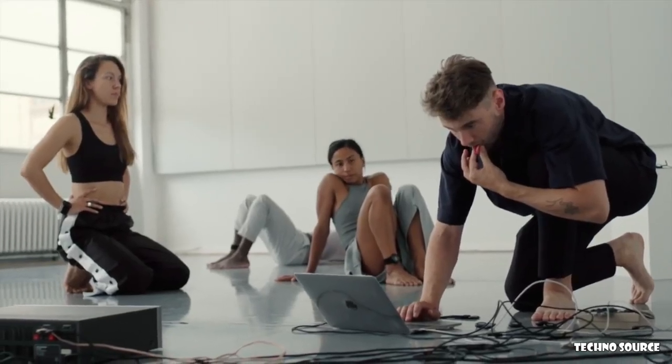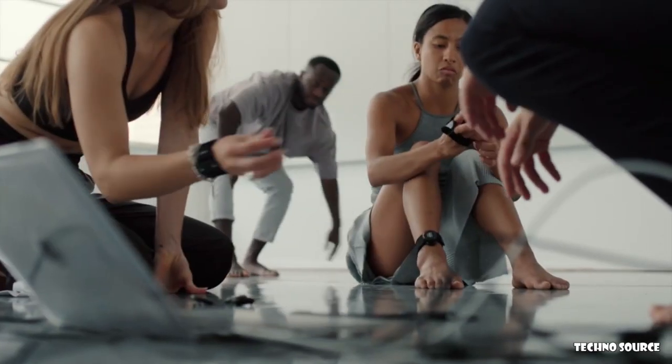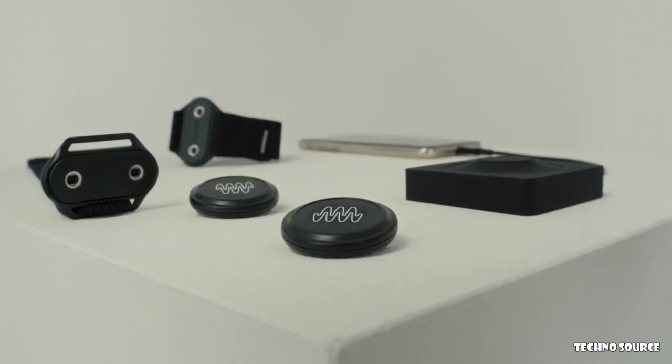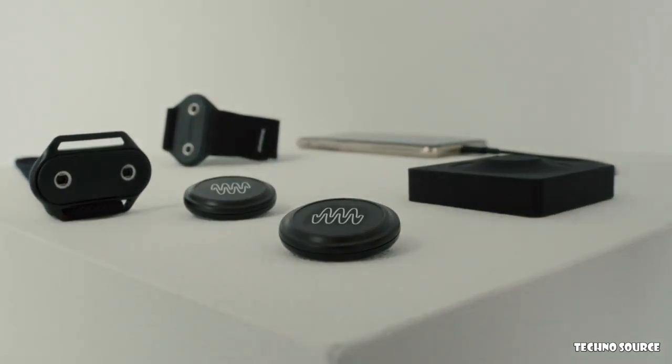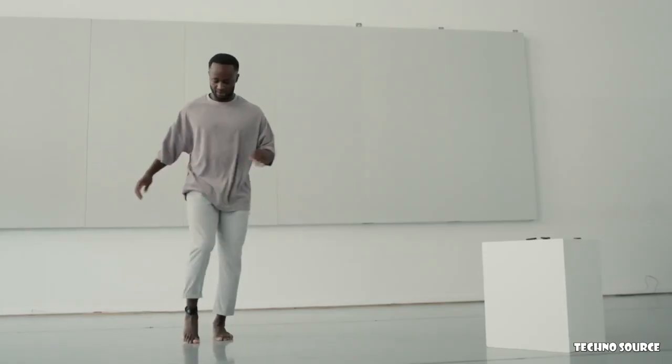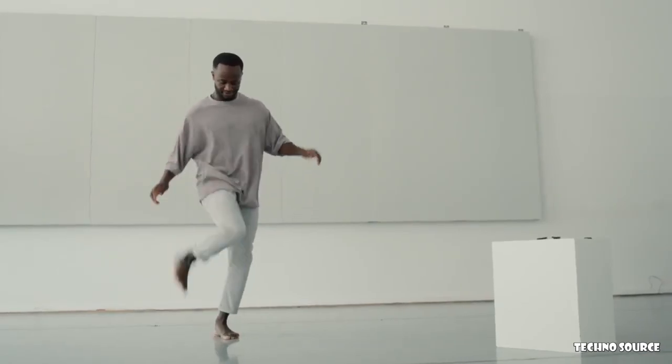Additionally, we did a lot of workshops and test sessions with dancers from different genres to make SOMI-1 as user-friendly and powerful as possible. We have already developed a fully functional prototype and are now ready for production. Now we need your help to bring SOMI-1 to the market. So if you want to make your movements and dances hearable and want to become the sound yourself, please back our project.